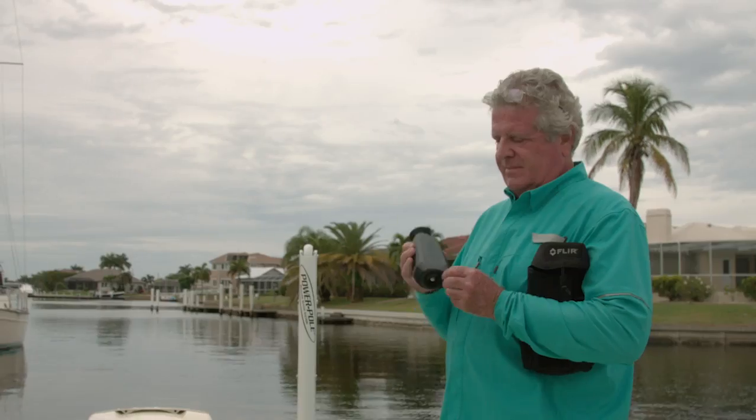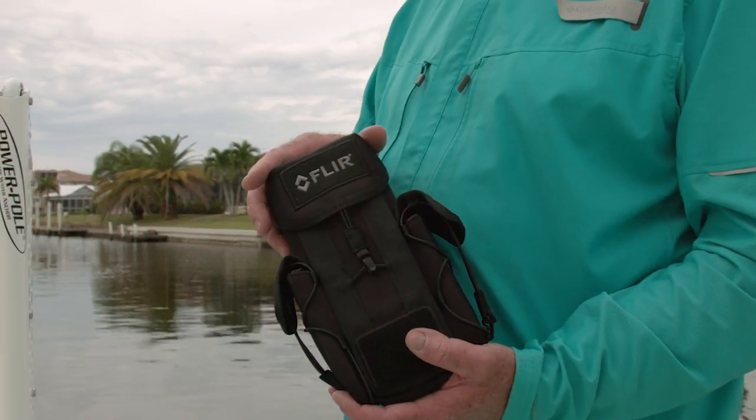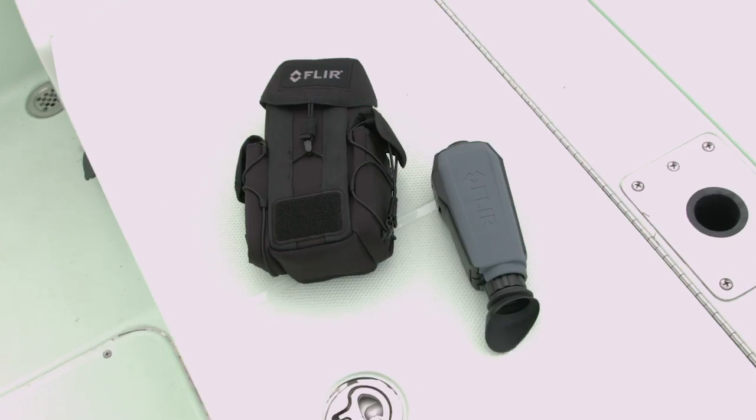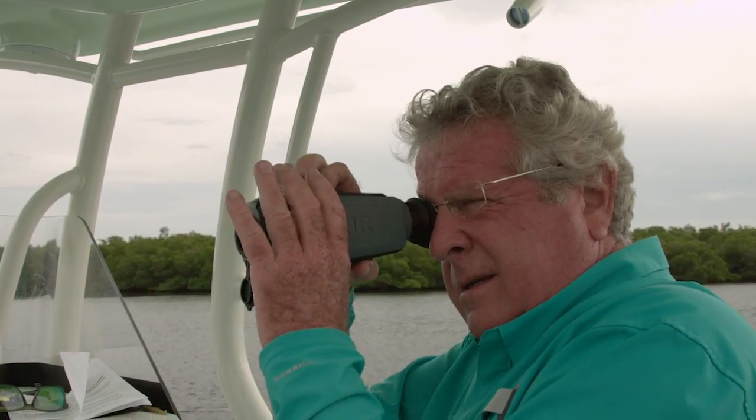Near field communications use a sensor to tell when the device is removed from the case, resulting in it automatically being turned on. When you return it, it's turned off. When thermal imaging is essential to navigation safety, the Cyan OTM is the ideal tool, and it's reasonably priced for under three thousand dollars. I'm Randy Vance.